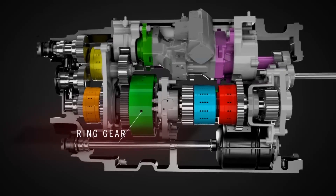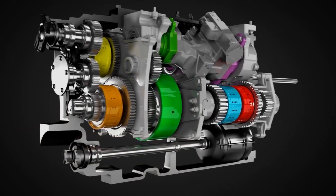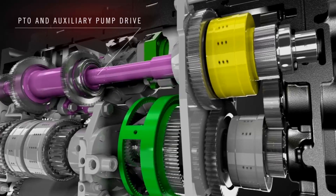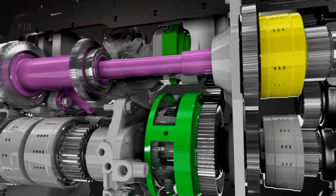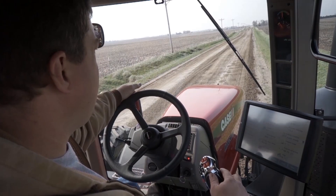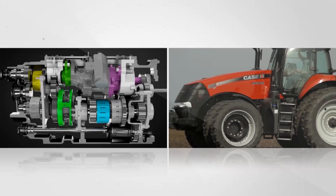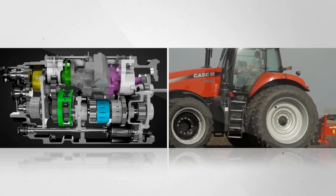Remember that throughout this demonstration, engine RPM remains constant. Speed changes are the result of the compound planetary and the four range clutches. The engine drives the hydrostatic pump that controls the ring gear, as well as powering auxiliary pumps and the PTO. Once a tractor direction is selected with the shuttle shift control in the cab, the forward or reverse clutch is engaged. The engine drives the input sunshaft while the hydraulic motor drives the ring gear in the opposite direction, counteracting the engine input rotation.